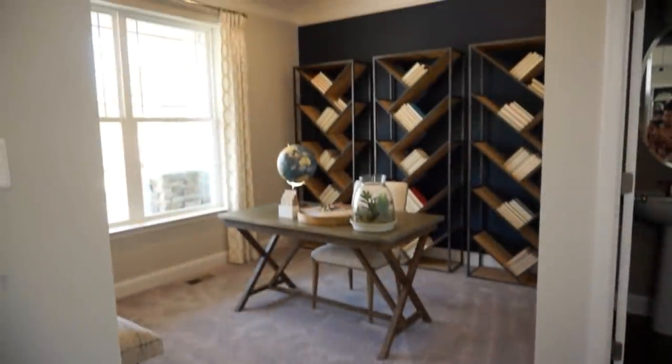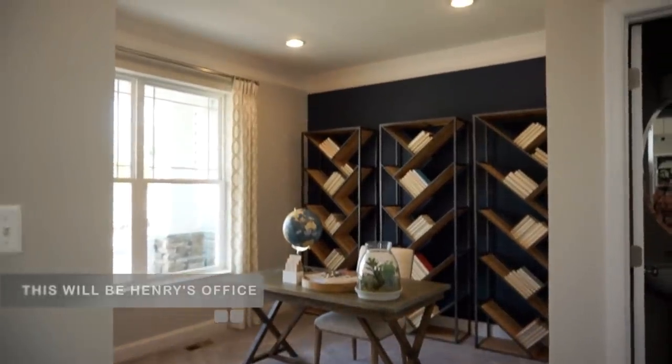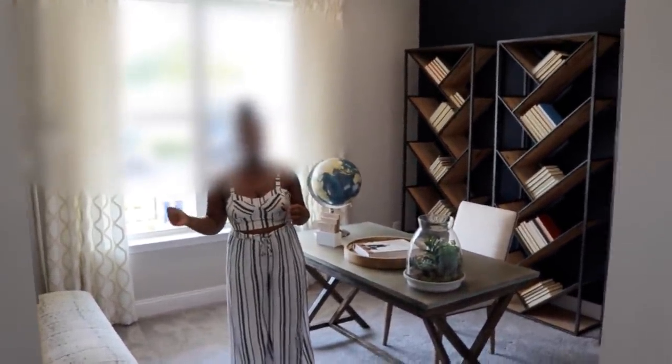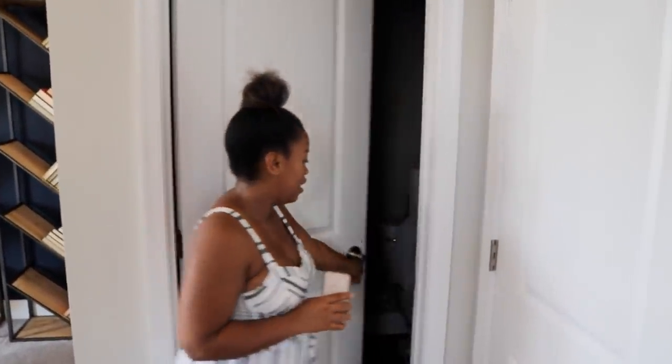When you first walk in, this is the front door. Right off of the front door is this nice office space, and Henry and I would love an office space so this is just perfect. We may leave it open like this because there aren't actual doors that cover this, or we might add doors — not quite sure.